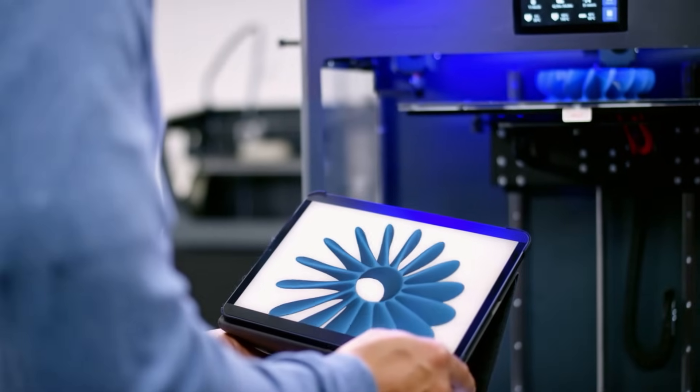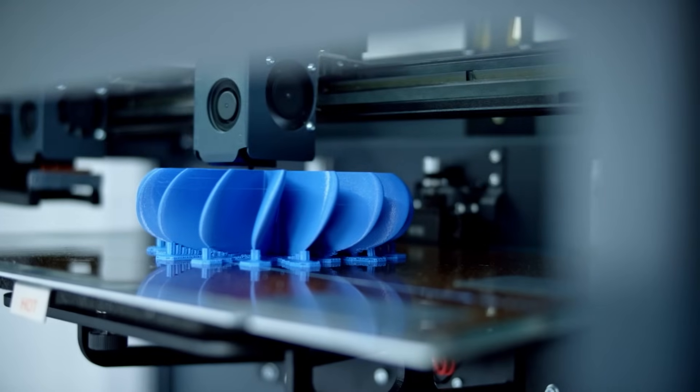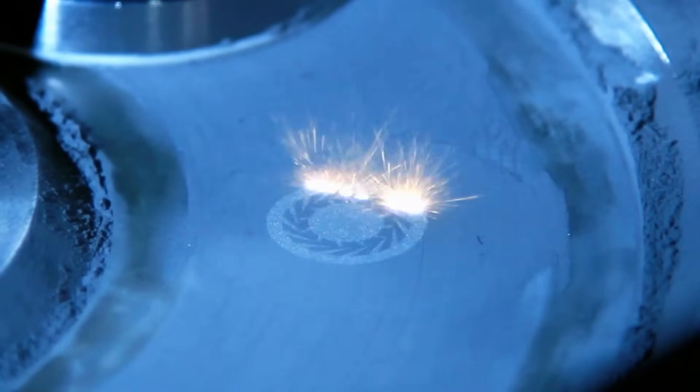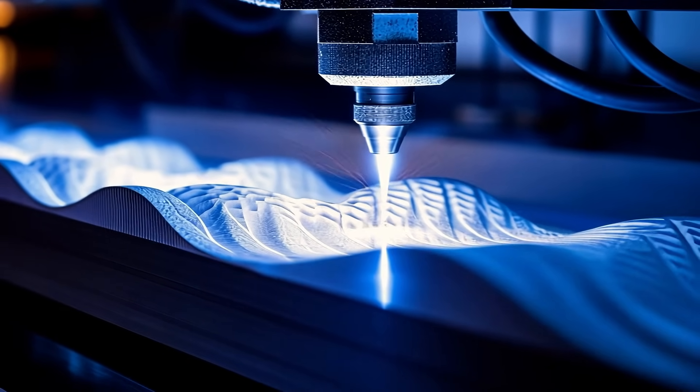When speed and design flexibility matter most, engineers have more options. They can print. 3D printing has moved into industrial scale production. It cuts lead times, eliminates traditional manufacturing constraints, and expands what's possible in the design process.